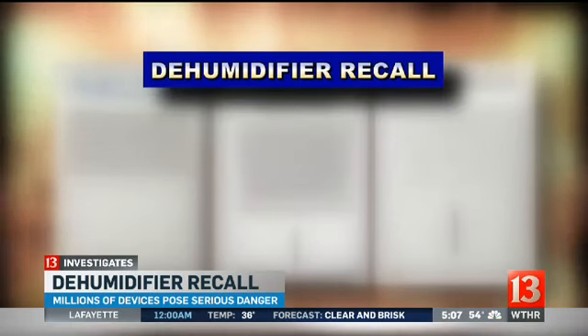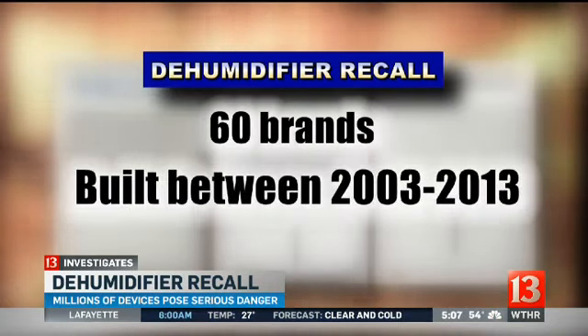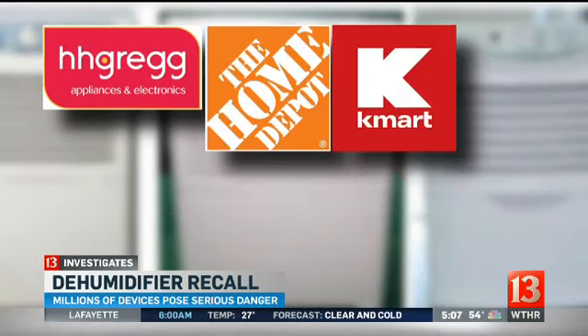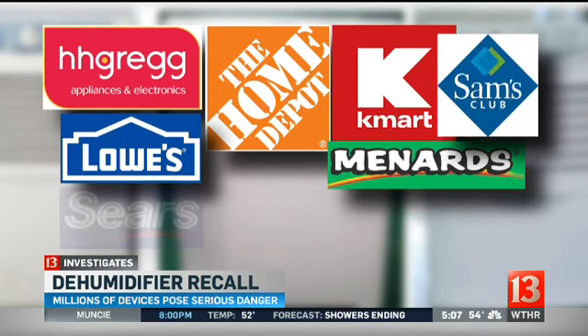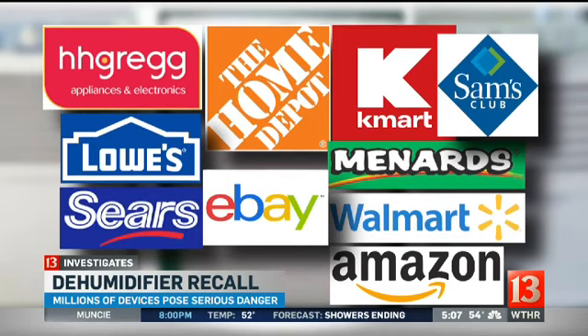The recalls impact 60 different brands, all built between 2003 and 2013, and they were all sold at big-name retailers like HH Gregg, Home Depot, Kmart, Lowe's, Menards, Sam's Club, Sears, and Walmart, and online at eBay and Amazon.com.